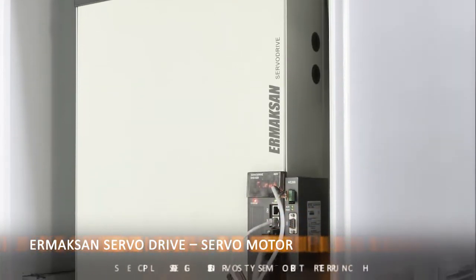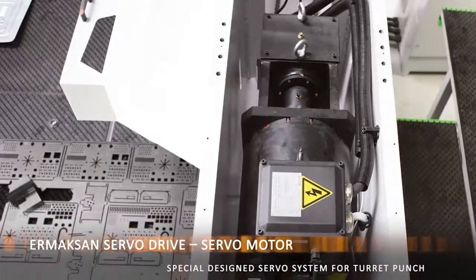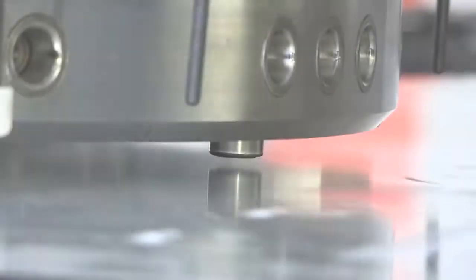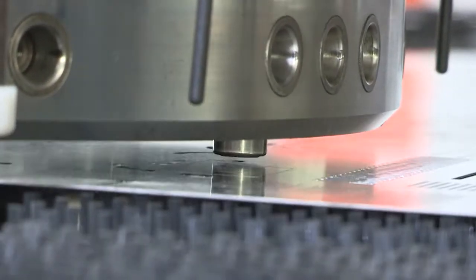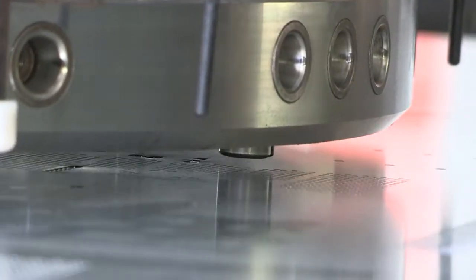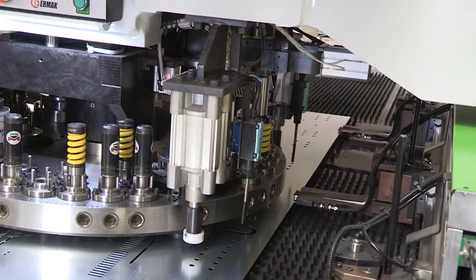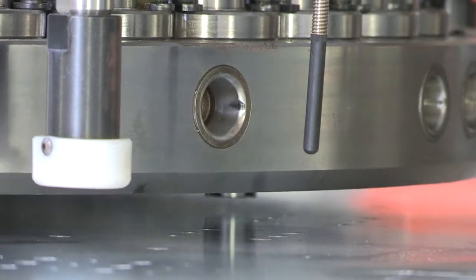The servo drive system consumes about 40% less energy compared to hydraulic punches. Approximately 300 liters of oil used in hydraulic systems is not necessary in the servo drive system, so there is no need to cool down heated oil — giving very significant energy savings.